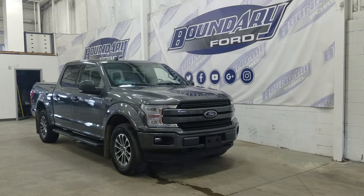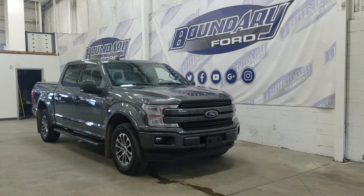The exterior color is gray and under the hood we have a 3.5 liter engine paired with a six-speed automatic transmission.